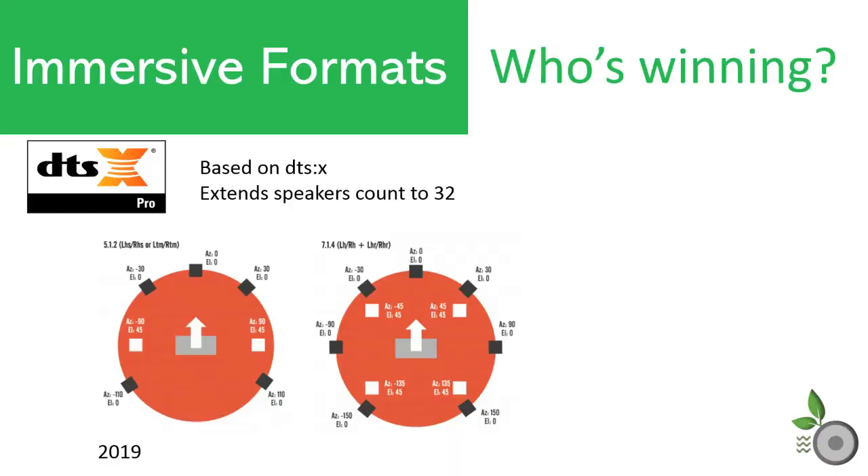Act II came in 2019 for DTS-X with their introduction of DTS-X Pro, which extended the speaker count of the original DTS-X past 12 channels with support for up to 32 speakers.